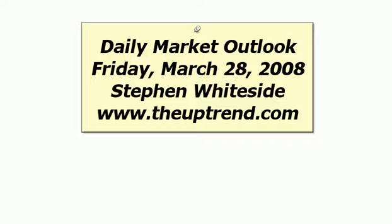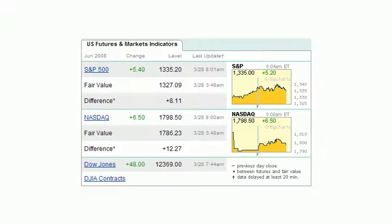Good morning, this is Stephen Whiteside of TheUptrend.com with your daily market outlook for Friday, March 28, 2008. Running a little behind this morning, had some technical issues, sorry about that.